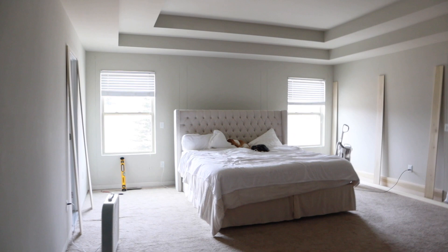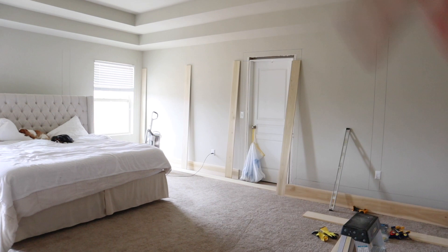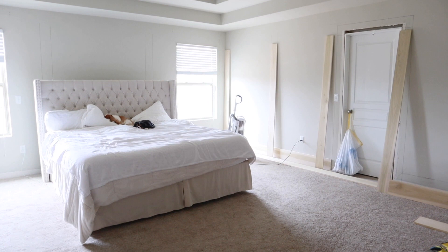So this is our latest project — this is our master bedroom. As you can see, we took down all of the base trim and all of the door trim, so the walls are looking really bare at the moment. Our plan is to add kind of a wood paneling on the wall.